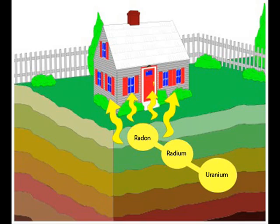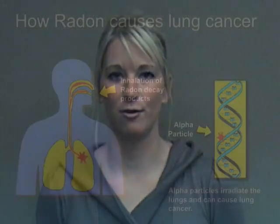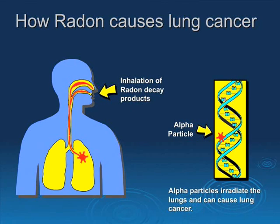Radon is a byproduct of the natural breakdown of uranium in soil, rock, and water. Radon enters the home and decays into radioactive particles that mix in the air. When you breathe them in, these radioactive particles can get trapped in your lungs. As they break down, the particles release small bursts of energy in the form of alpha-particle radiation that can damage lung tissue and lead to lung cancer over the course of your lifetime.